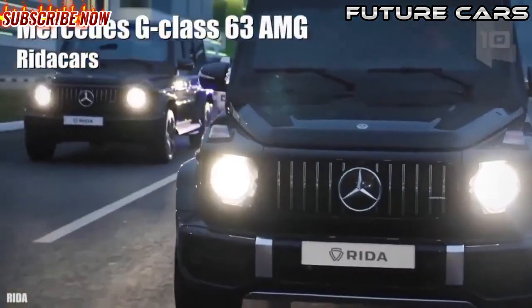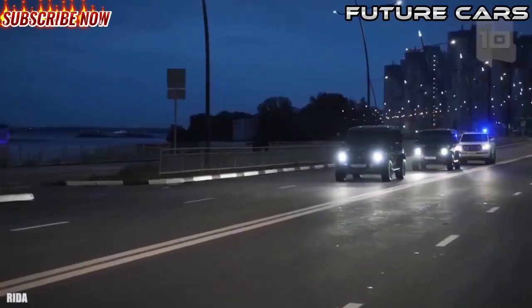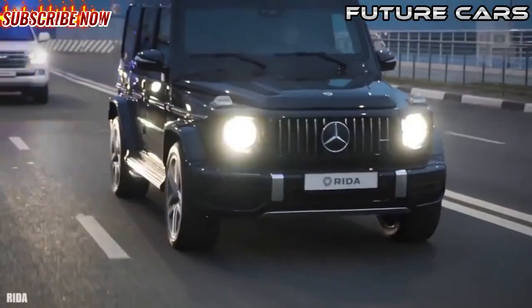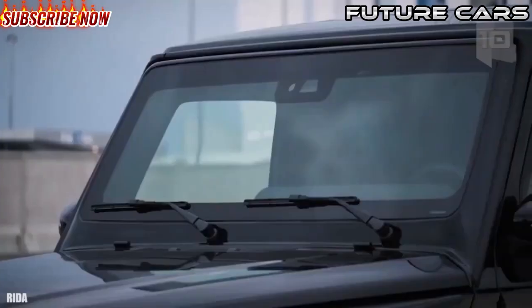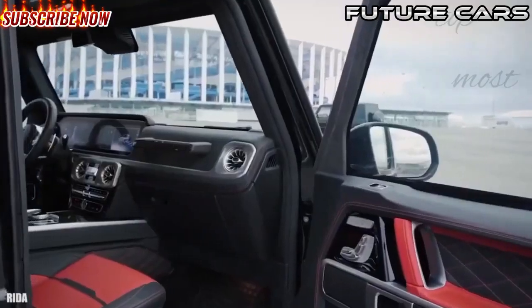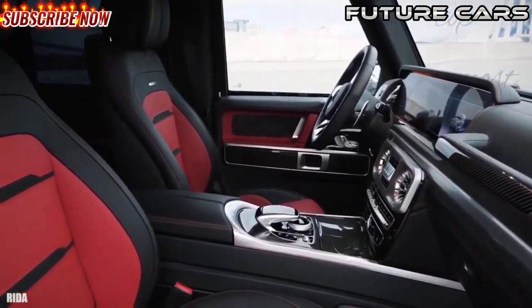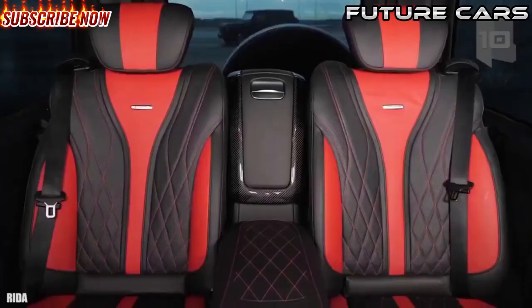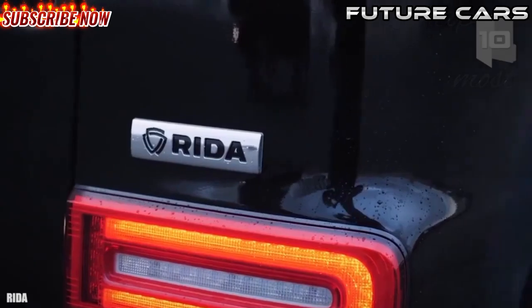Number 2: Mercedes G-Class 63 AMG. It is one of the most popular models of the company and began to be manufactured in Germany in 1979. It is designed to navigate through rough terrain with ease. It has been armored by the specialist company Rita Cars and has space for four occupants. It measures 15.7 feet or 4.8 meters in length and weighs 2.5 tons without counting the armor.